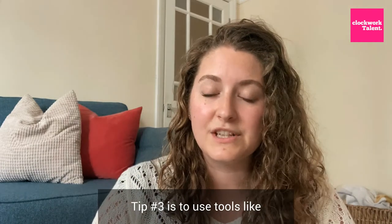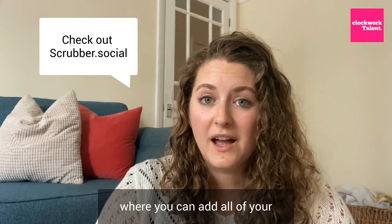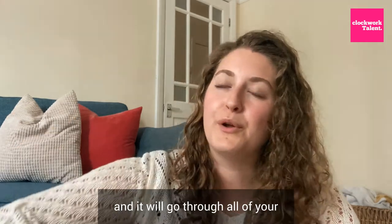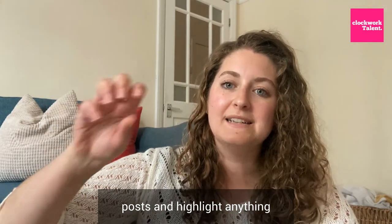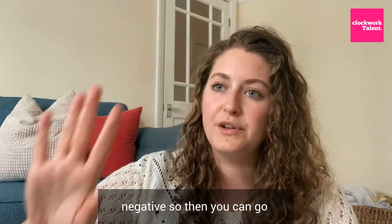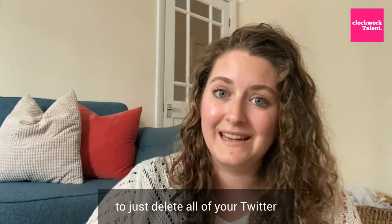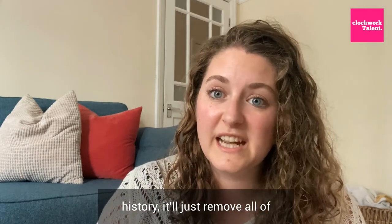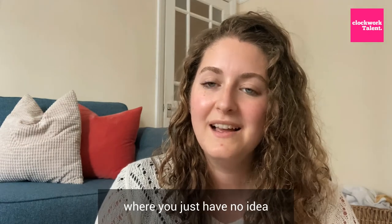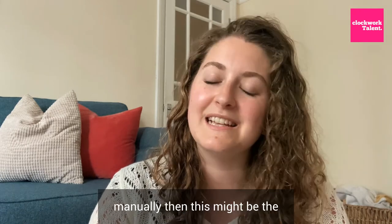Tip number three is to use tools like scrubber.social. This is a great tool where you can add all of your social media profiles to it, and it will go through all of your posts and highlight anything that they think is a profanity or is negative. So then you can go through what they flagged and remove it or make it private. You can also use scrubber to just delete all of your Twitter history — it will just remove all of your old tweets. If you have a lot of old social media posts where you have no idea what you could have said, or there's too many to do it manually, then this might be the best way to go.